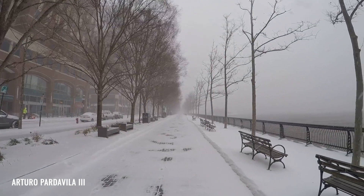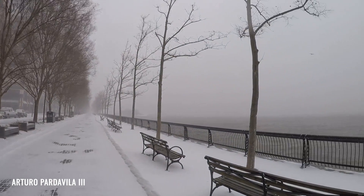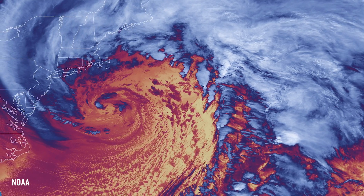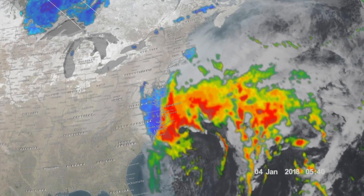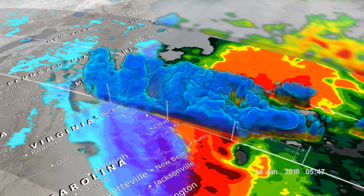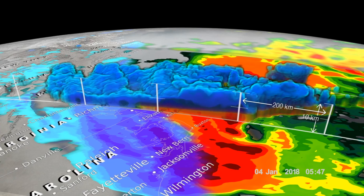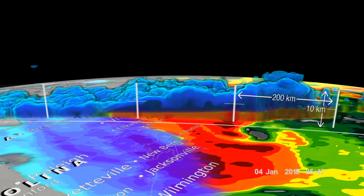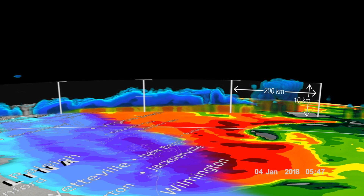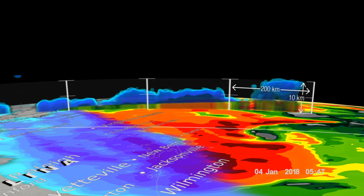On January 4, 2018, a large snowstorm rapidly intensified as it moved from the southeastern U.S. up the east coast. It intensified so rapidly in terms of the drop of pressure at the center that it was called a bomb cyclone, intensifying about as much as you'd see with an intense hurricane. GPM clearly depicted the transition from rain to snow, shown here as the rain layer in green, yellow, and red becomes shallower and thinner as it progresses northward into snow, shown in blue.